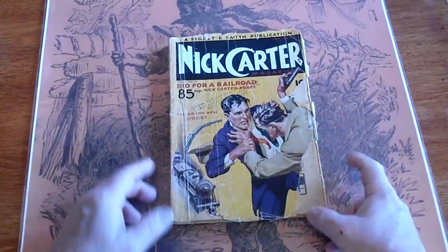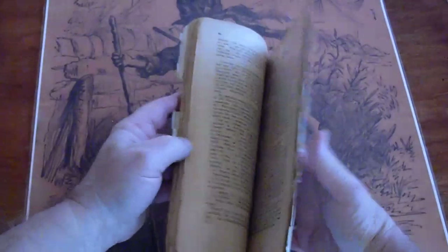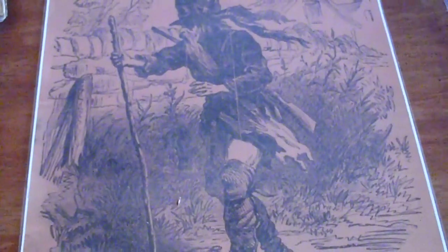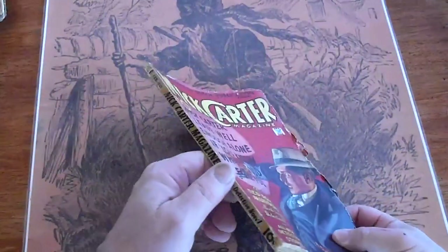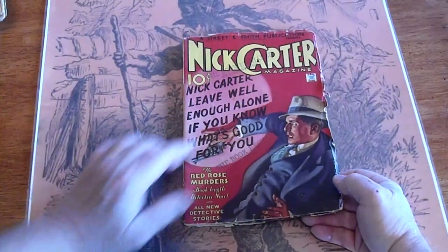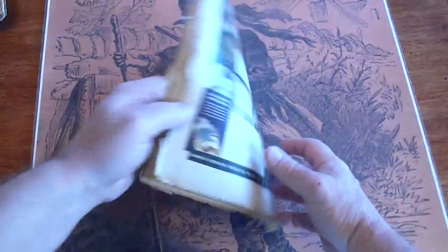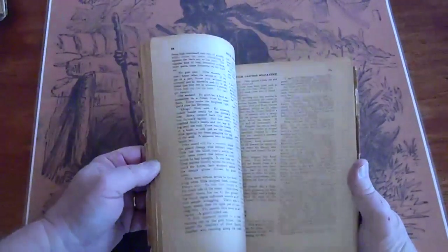Got a piece missing here. Got a piece missing down there. Back cover's got some chipping on the bottom and side. And some tiny marks. Dealer stamp, as I said, right there. Got some foxing along the edges. Got some foxing along the back here. Cream to white.